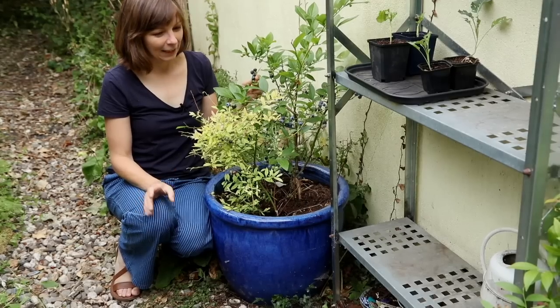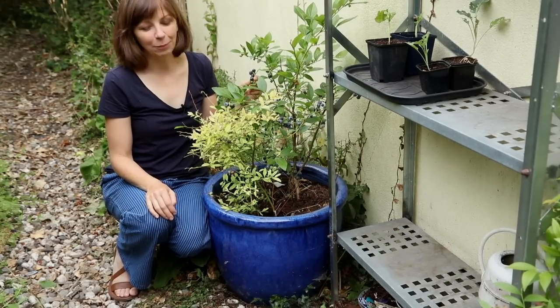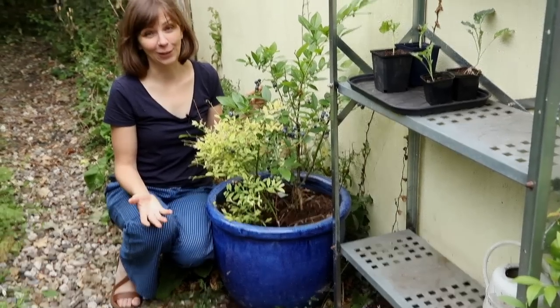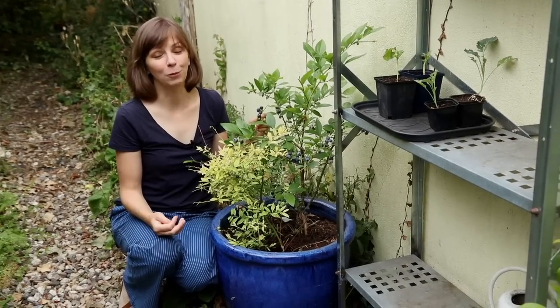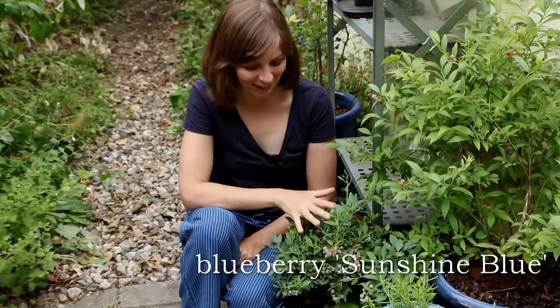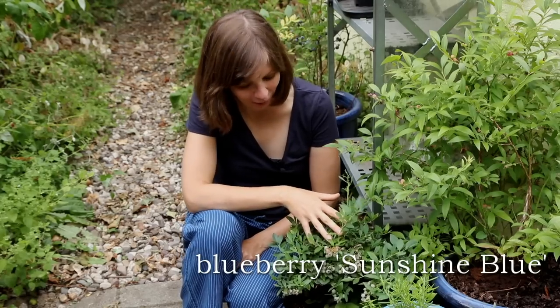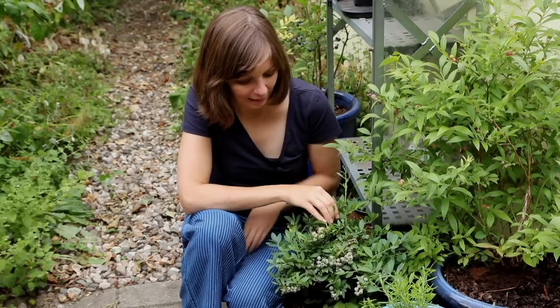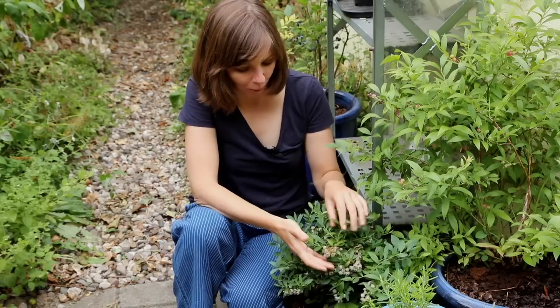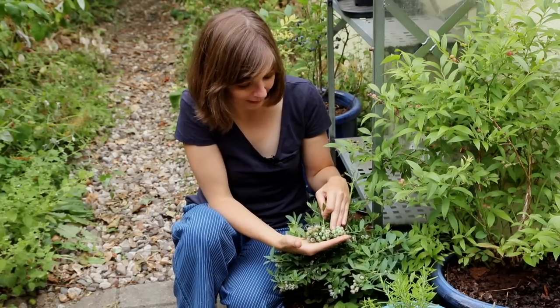If you have any tips for how to avoid using peat, I would appreciate that, but for now I'm sticking to the commercially made potting mix which is more suitable and much more successful. Here's the same variety — Sunshine Blue — that looks so miserable and yellow in my own potting mix, but here it's grown in commercial acidic potting mix and you can see how healthy and well it looks and how laden with fruits it is.